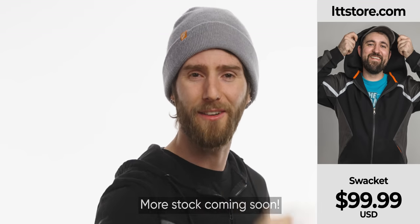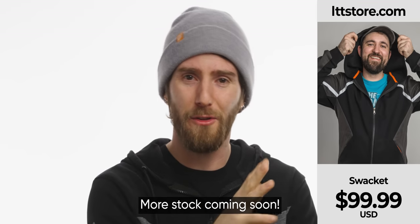Just like our new Swacket on LTTstore.com — it's heavier than a sweater and lighter than a jacket.